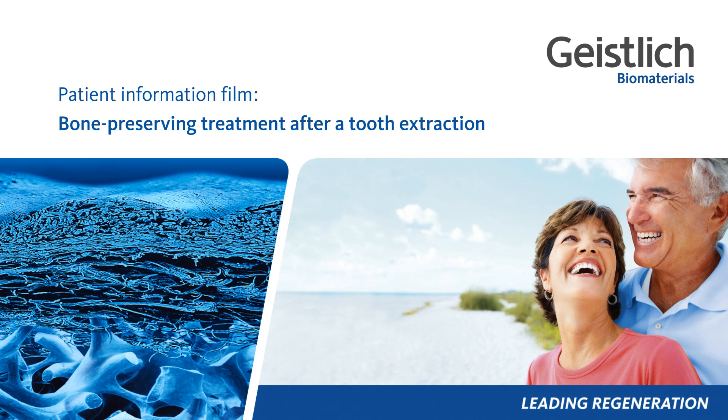Patient Information Film: Bone preserving treatment after a tooth extraction.